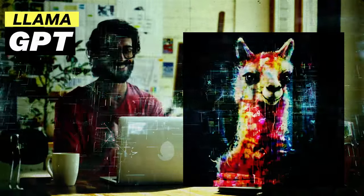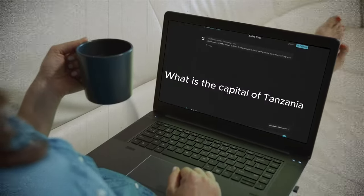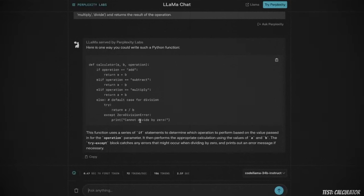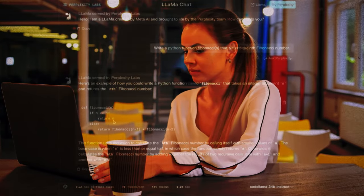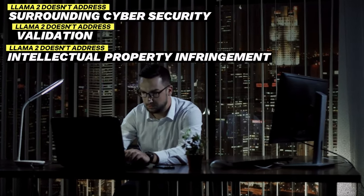While Llama GPT is a step ahead by being an offline AI chatbot, it's not immune to concerns and limitations. It still retains the problems of other LLM chatbots like bias, stereotypes, and misinformation — for example, when asked about the capital of Tanzania, Llama returns Dar es Salaam rather than the correct answer, Dodoma. Its coding performance is also subpar, and it can request endpoints that don't exist when generating code. While Llama GPT largely eliminates data privacy legal issues, ethical concerns around misinformation and discrimination remain, as does a lack of addressing cybersecurity, validation, and intellectual property infringement.